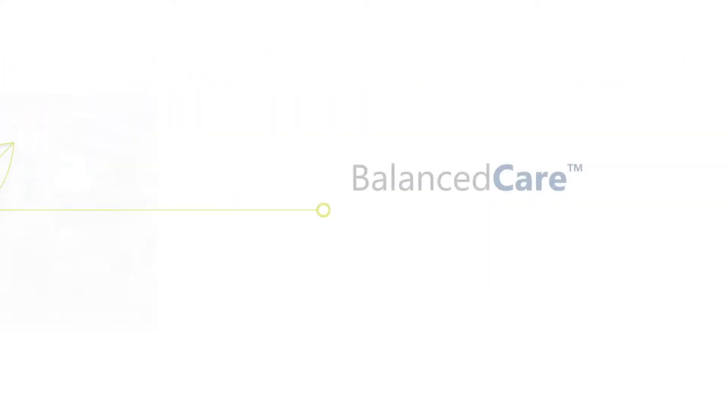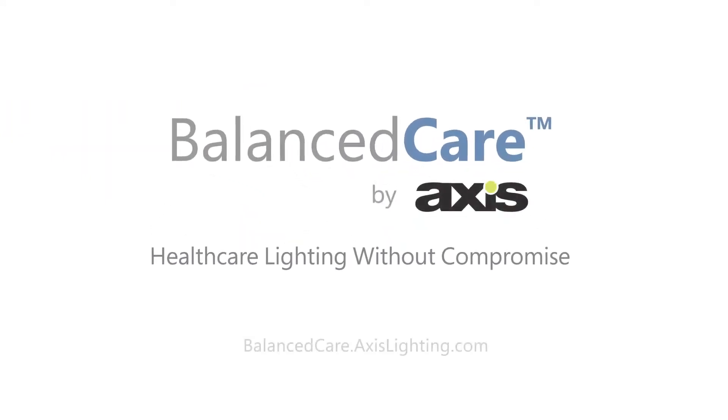For more product information and additional videos, visit balancedcare.axislighting.com.